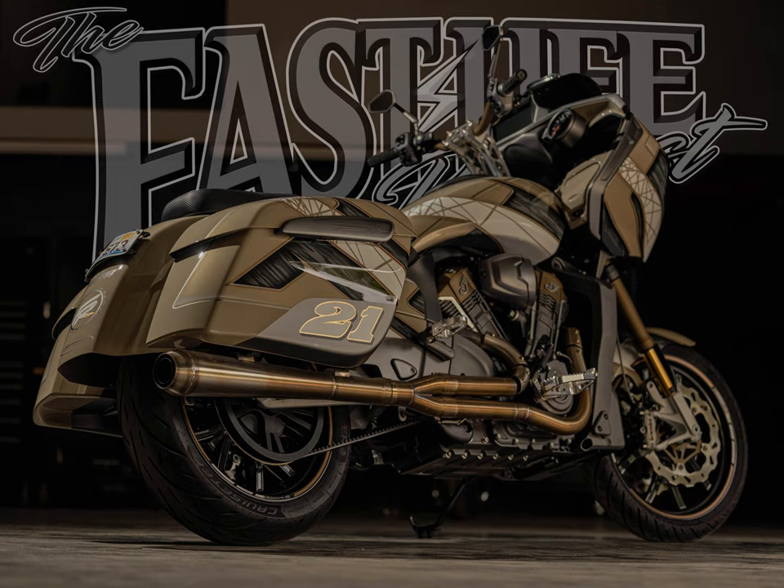You can also catch the S&S Cycles team at Black Hills Harley-Davidson, where you can buy and have installed a handful of their products. Stop by, tell them you heard about them on the Fast Life Podcast, shake their hand, grab some swag, and follow them on Instagram at S&S Cycle. Check out their products at sscycle.com — a lot of great stuff to get your motorcycle performing at its peak.